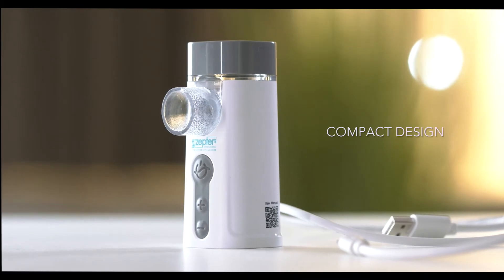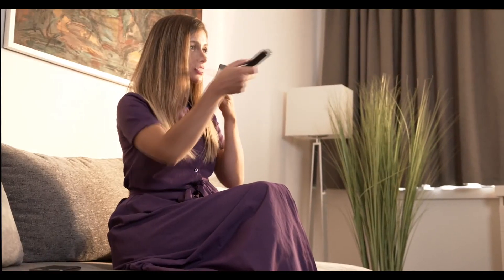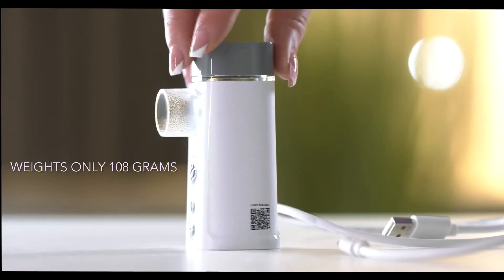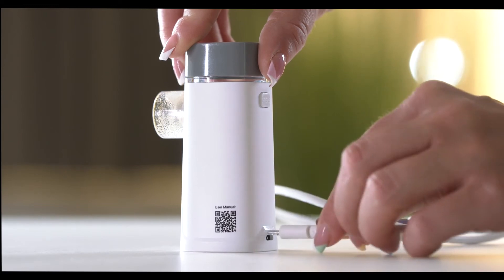Its compact design enables you to use it with just one hand, anytime and anywhere — while sitting, standing or walking. It weighs only 108 grams and can be easily recharged like a mobile phone, which makes it suitable for traveling.